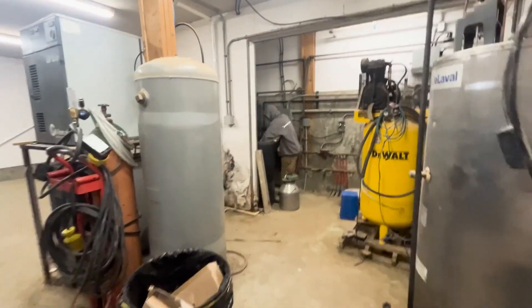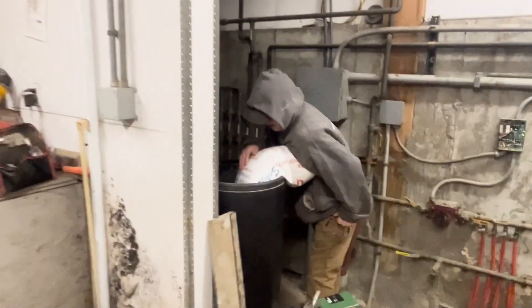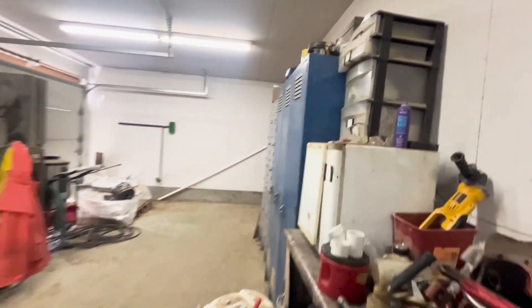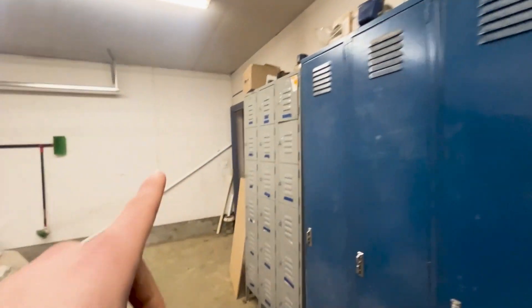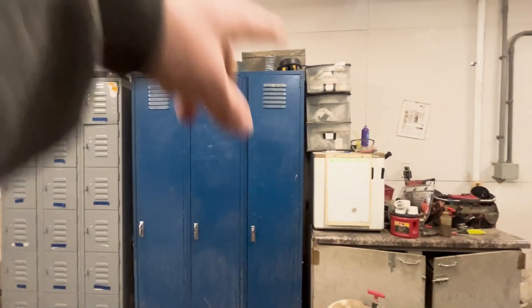So here we got Duke over there putting salt in the water softener — he looks like he's really struggling. Over here we gotta move some of this stuff in the next couple days. All this has to get moved because we're going to be putting stuff on the wall back there.